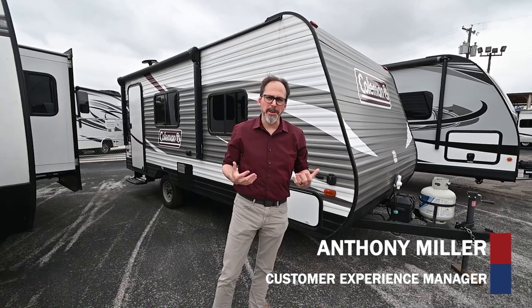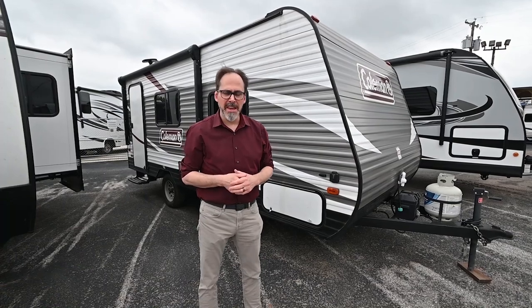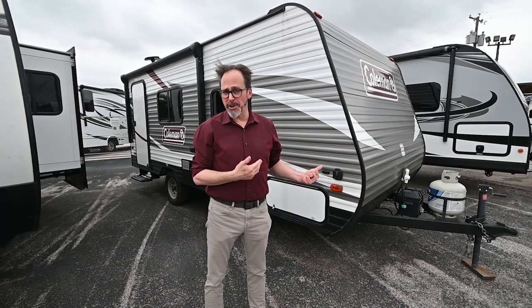Hey guys, this is Anthony here with Vaude RV. I want to talk to you today about a couple of our pre-owned trailers. This is our 2018 Coleman Lantern 16FB. It's small, it's lightweight, it's a single axle, so if you've got a small vehicle and you want to tow something with it, this is a great opportunity.